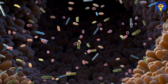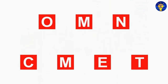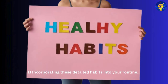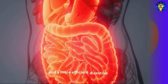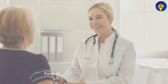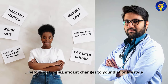Do you have any other ways or strategies to add to the list? If you do, let us know in the comments section below. To wrap up, incorporating these habits into your routine can significantly contribute to a cleaner, healthier stomach and a more efficient digestive system. As always, consult with a healthcare professional for personalized advice before making significant changes to your diet or lifestyle.